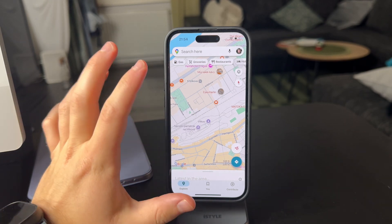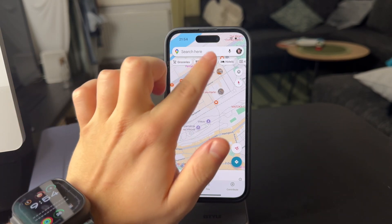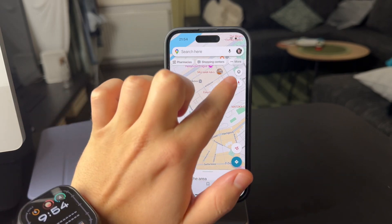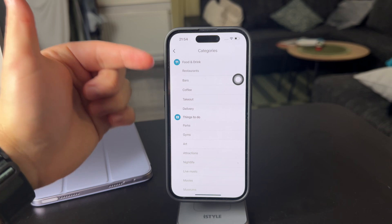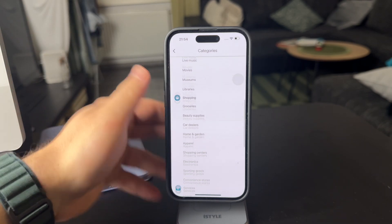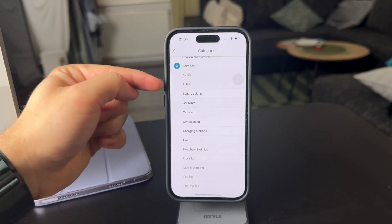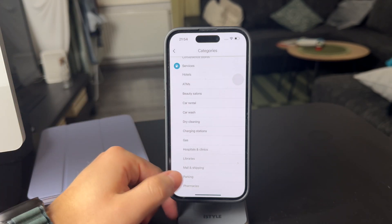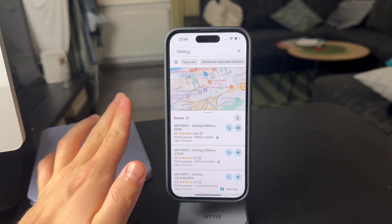In case you want to find the actual parking places, what you have to do is just scroll through these options right here and at the end you have this 'More' button. So when you click on 'More' you have the categories like food and drink and things to do and stuff. Scroll down all the way to the bottom and part of these services we have the parking right here, almost entirely at the bottom. Just tap on this.